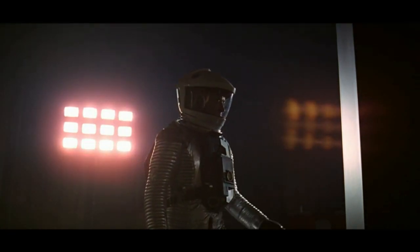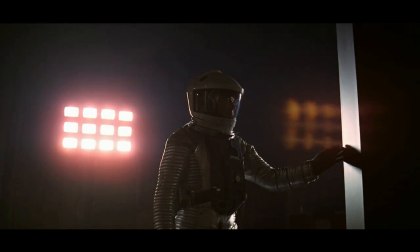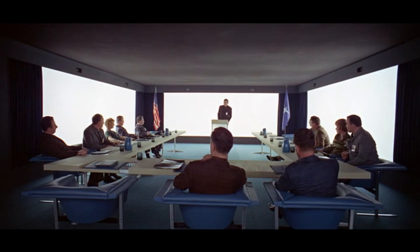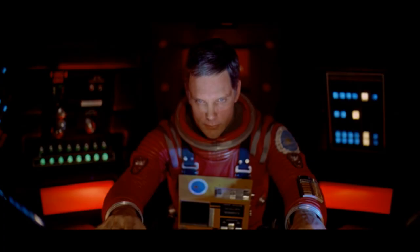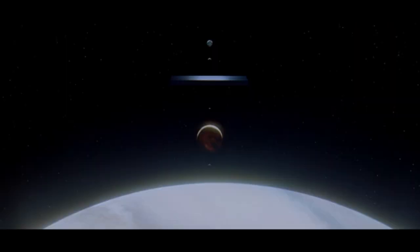Today we're doing a little investigation, and we're going to see if we can find out what the real meaning of the monolith is. Hello and welcome to my channel. As you can see from the title, today we're talking about 2001: A Space Odyssey, and in particular the monolith. We're going to see if we can find out what the real meaning of the monolith might be, because I found an unusual theory that I think might explain who actually made the monolith. So let's get started.